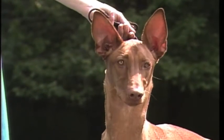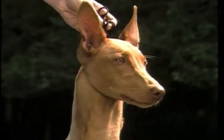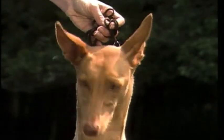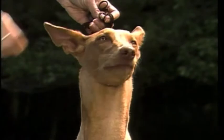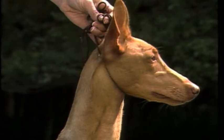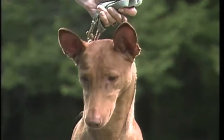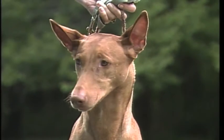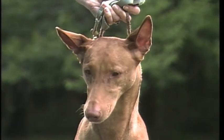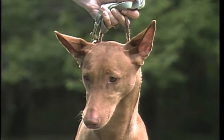Blue eyes are very undesirable and are faulty. Ears are another important component of expression. The Pharaoh Hound's ears are medium-high set and are carried erect when the dog is alert. There are two types of Pharaoh Hound ears: one with a smooth interior and one with a crease or fold inside the ear. Both types are correct. In either case, the ears are broad at the base, fine and large. The ears must be very mobile.